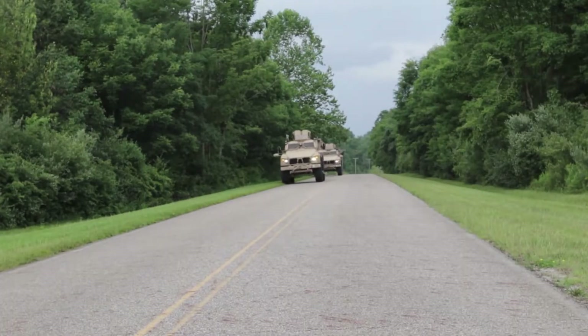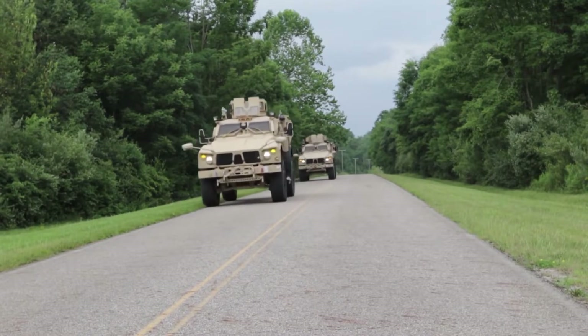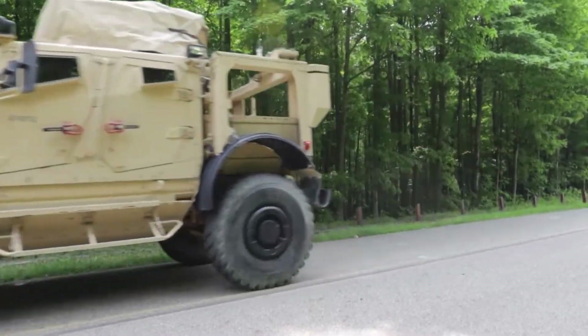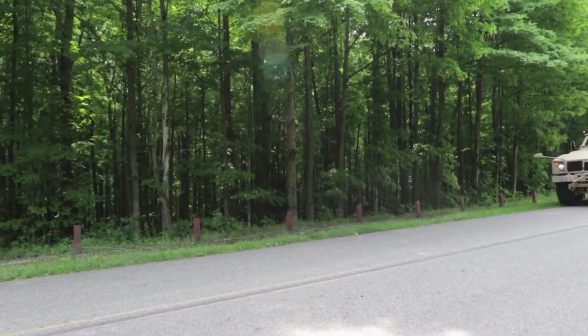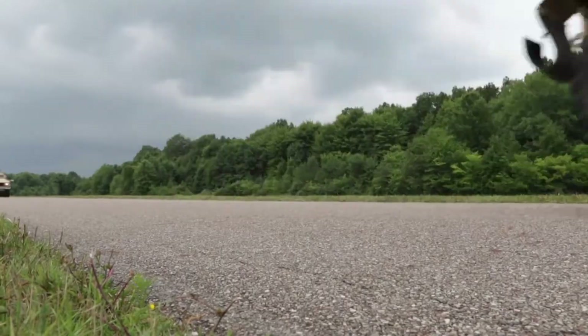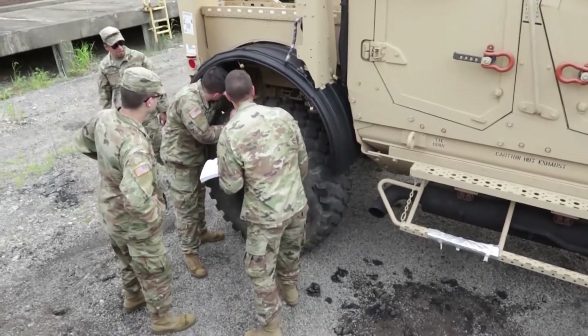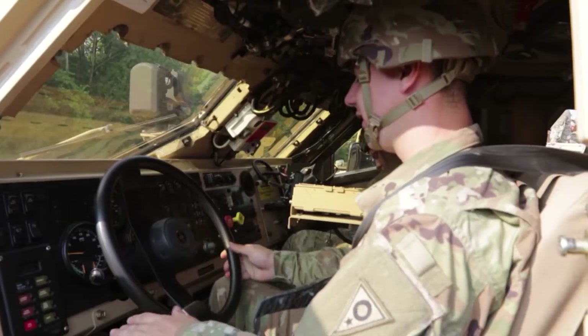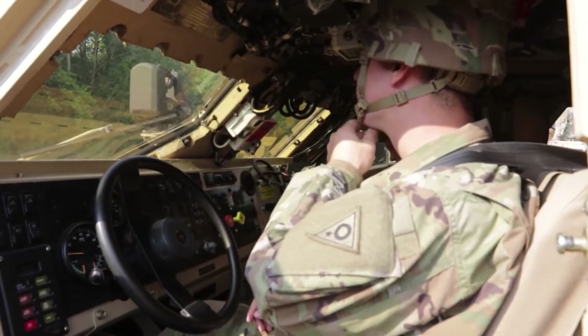The MRAP all-terrain vehicle is designed to provide the same levels of protection as the larger and heavier previous mine-resistant ambush-protected vehicles, but with a focus on improved mobility. Soldiers will be learning the basic layout of the vehicle and safety features, with the majority of the course being actual drive time, because that's what's most important.